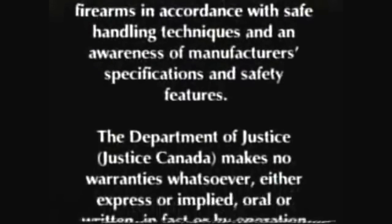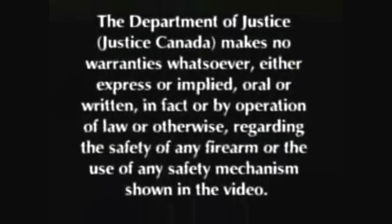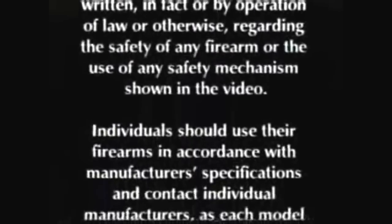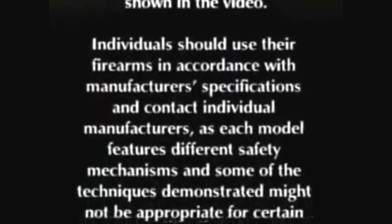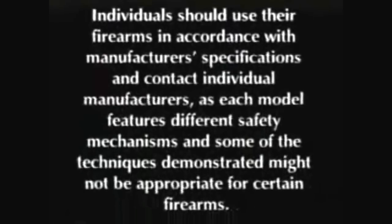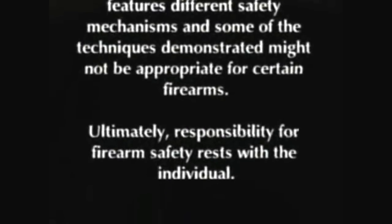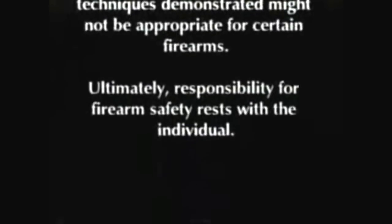The Department of Justice, Justice Canada, makes no warranties whatsoever, either expressed or implied, oral or written, in fact or by operation of law or otherwise, regarding the safety of any firearm or the use of any safety mechanism shown in the video. Individuals should use their firearms in accordance with manufacturer's specifications and contact individual manufacturers, as each model features different safety mechanisms and some techniques demonstrated might not be appropriate for certain firearms. Ultimately, responsibility for firearm safety rests with the individual.